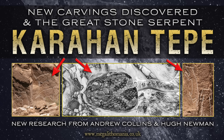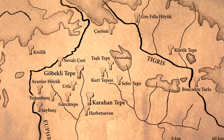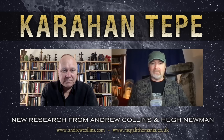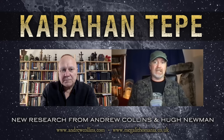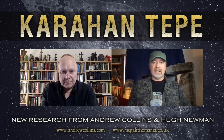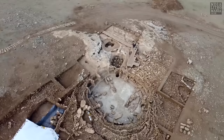Hello Megalithomaniacs, today we're speaking with Andrew Collins about some really interesting new research coming out of Karahan Tepe and the sites in the whole Taş Tepeler region of southeast Turkey. Andrew is a well-known author, explorer, and researcher who has published many books including some about Göbekli Tepe. Karahan Tepe has been excavated since 2019 by Necmi Karul and his team.